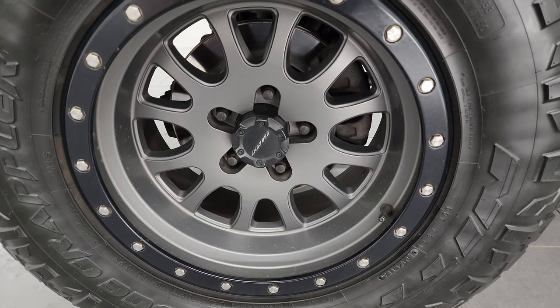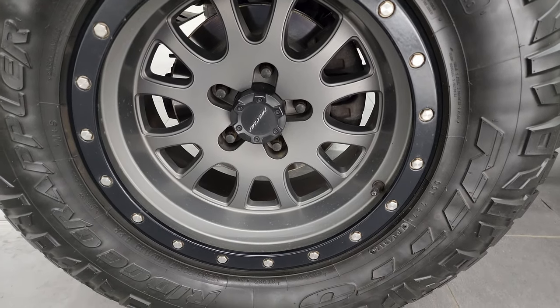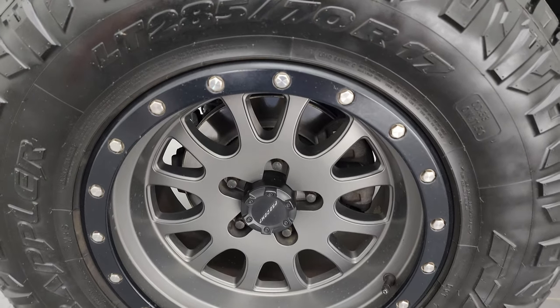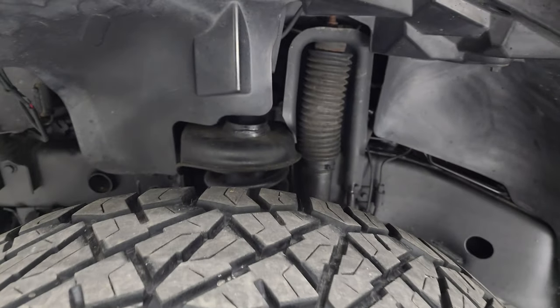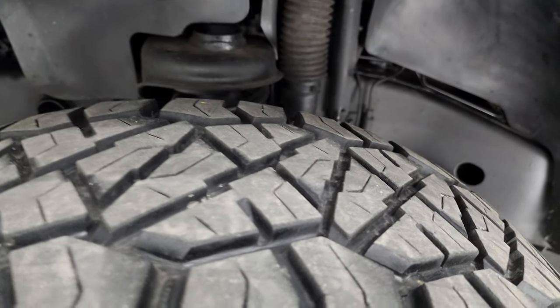This one comes with some really nice Pro Comp beadlock capable wheels. It has Nitto Ridge Grappler LT 285/70R17 tires, and these tires have I would say probably 60% of the tread left on them.